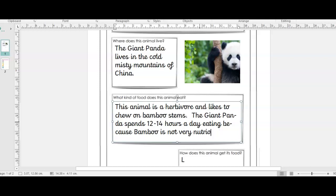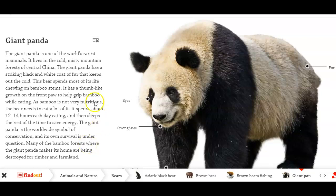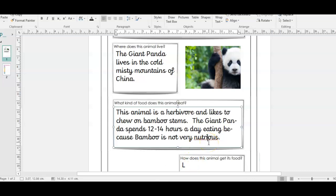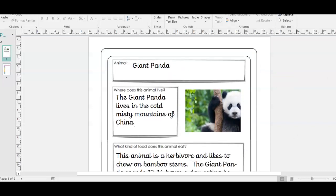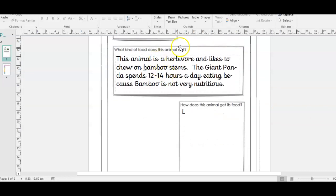All my spellings are on here so I can just copy this onto my sheet of paper. You'll have this up on your screen and you'll have a piece of paper writing it down. I don't even need to think about the spellings because it tells me, but I have to be selective - I don't write the great big chunk out. There is the word 'nutritious' - focus and copy this correctly. So now I have my fact sheet. It says giant panda, tells me what my wild animal is, where it lives - in the cold misty mountains of China. What kind of food does this animal eat? This animal is a herbivore and likes to chew on bamboo stems. The giant panda spends 12 to 14 hours a day eating because bamboo is not very nutritious.